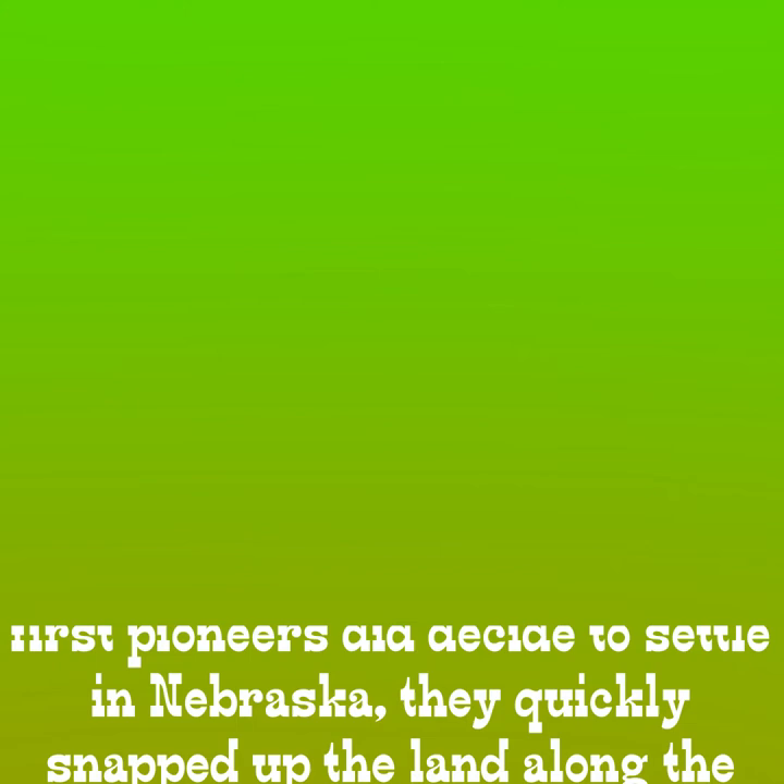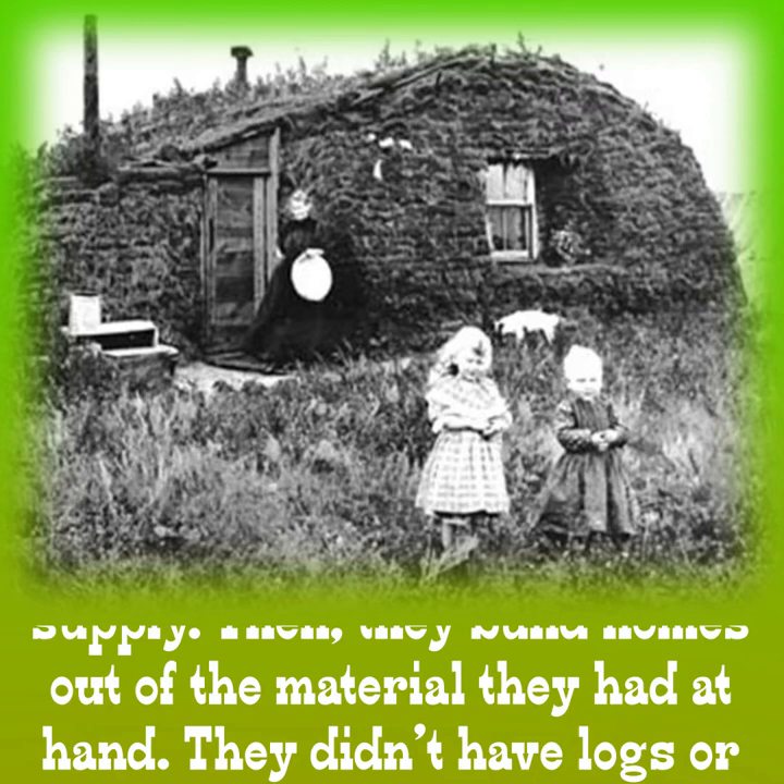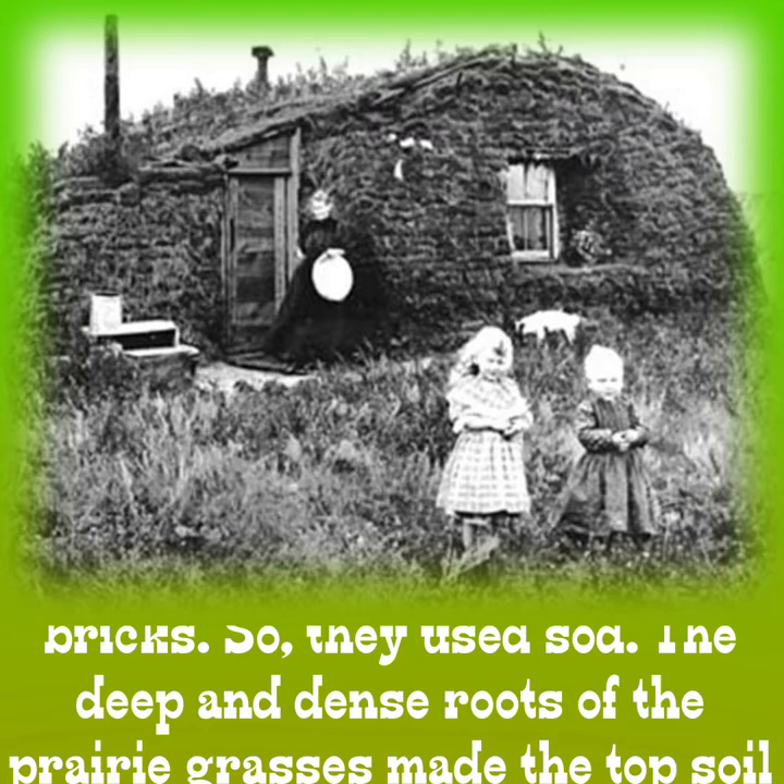When the first pioneers did decide to settle in Nebraska, they quickly snapped up the land along the Platte River to be sure they would have a ready water supply. Then they built homes out of the material they had at hand. They didn't have logs or bricks, so they used sod.